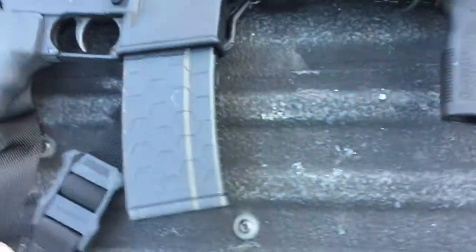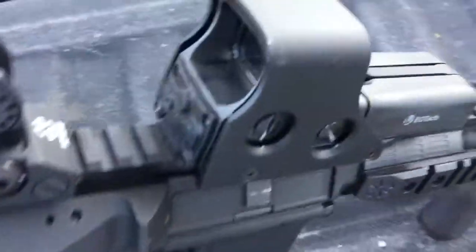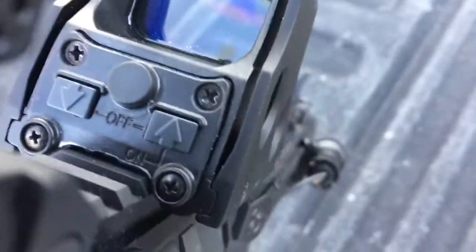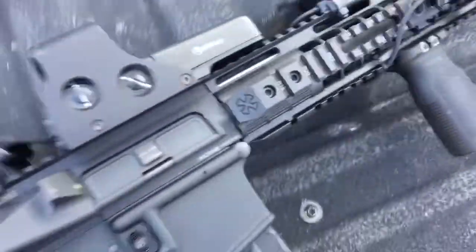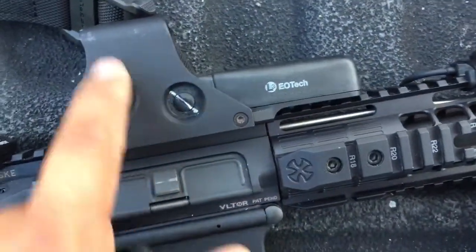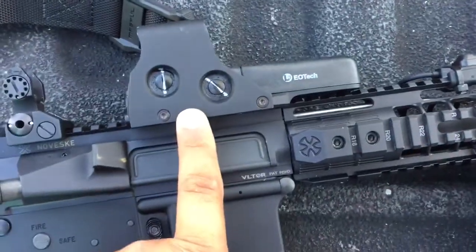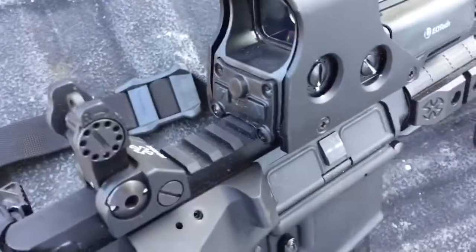I got this EOTech for about $210 because it came on a rifle I bought. It's a 512, and I can always get my money back because this one was made in 2013 — I could actually make money on it if I sent it to EOTech. But I'm going to keep it and use it for a while. The whole thermal drift shift issue doesn't really bother me.